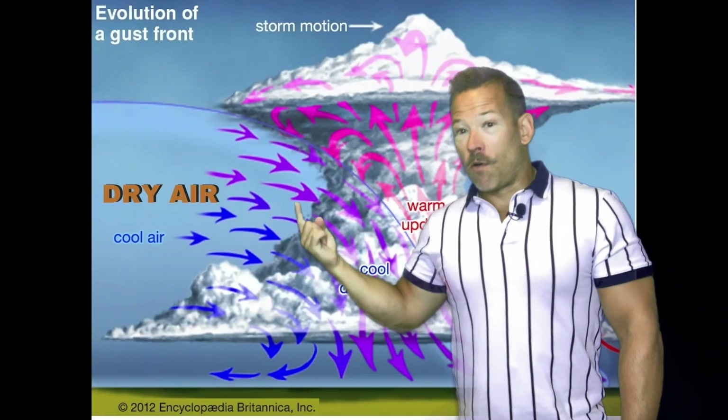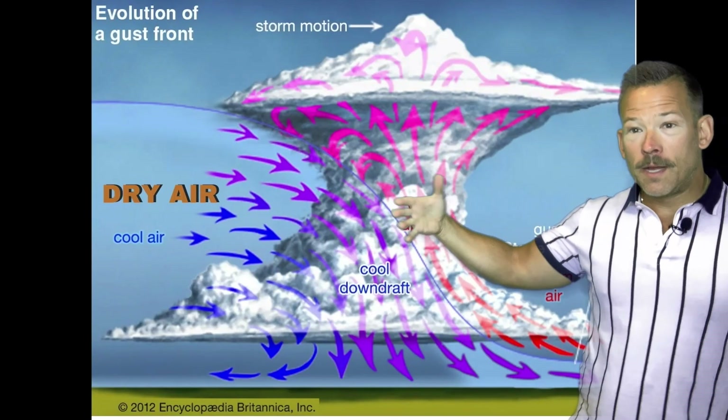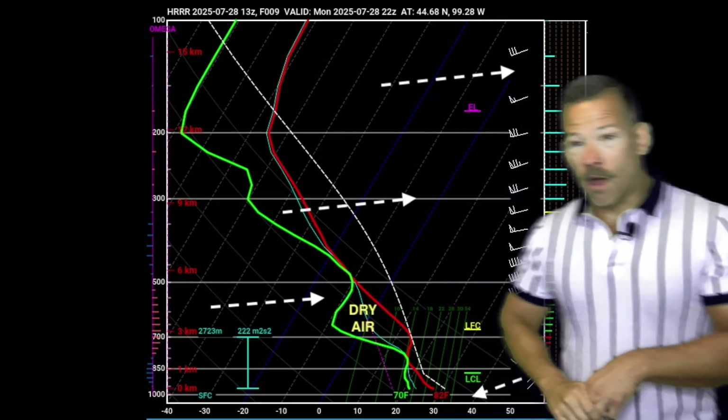In a derecho or downburst scenario, you want some dry air poking into the middle of the storm. It reaches the rain or hail, causes evaporation, cools the air even more, and can push down some very strong winds from aloft.